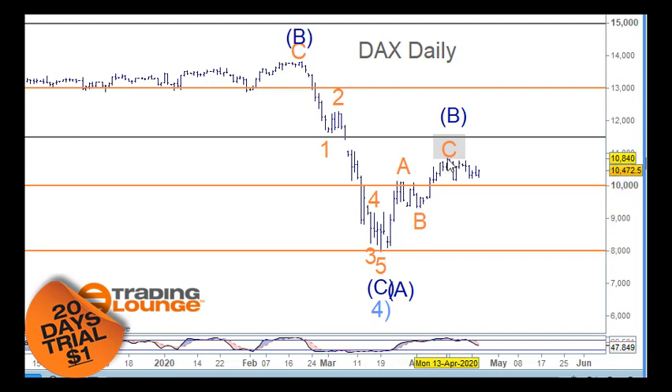You could count it as wave one here, two here, three here, four here, and five here, and then have an ABC pullback. Once you've got an impulse wave to the upside you can pull back 50 to 60 percent and then move up again. But I don't particularly like the count where we've got wave one, two, three, four, and five - yes, it fits quite nicely, but it doesn't fit with the count that we have on the other markets.